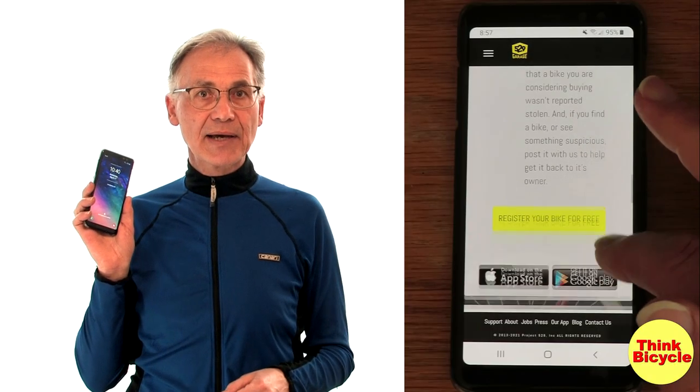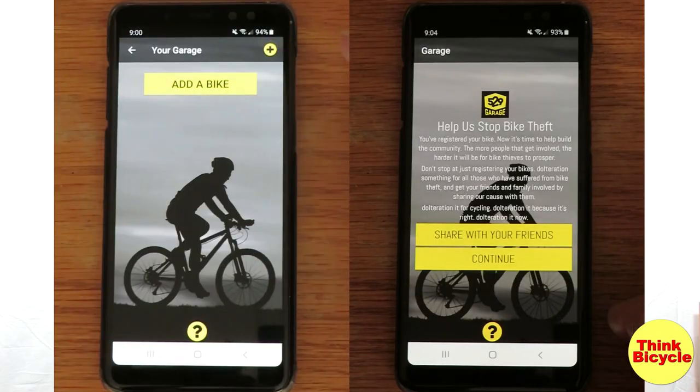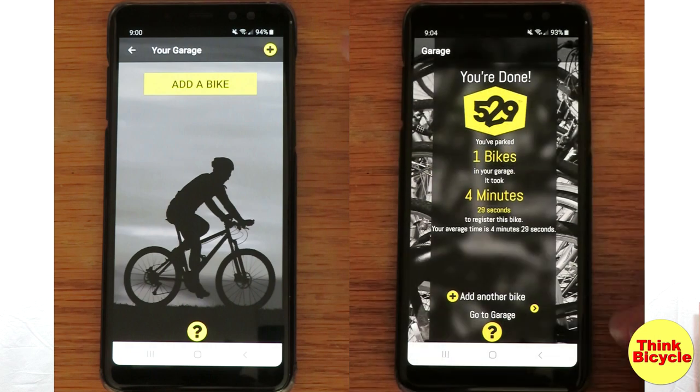That didn't take very long at all. When I got home, I downloaded the app on my Android phone to register my other bike — it tells you afterwards that it took four minutes. I also wanted to register some bikes for friends, but I discovered I can't do that on Android. So I sent an email to 529 Garage and they responded within the hour.